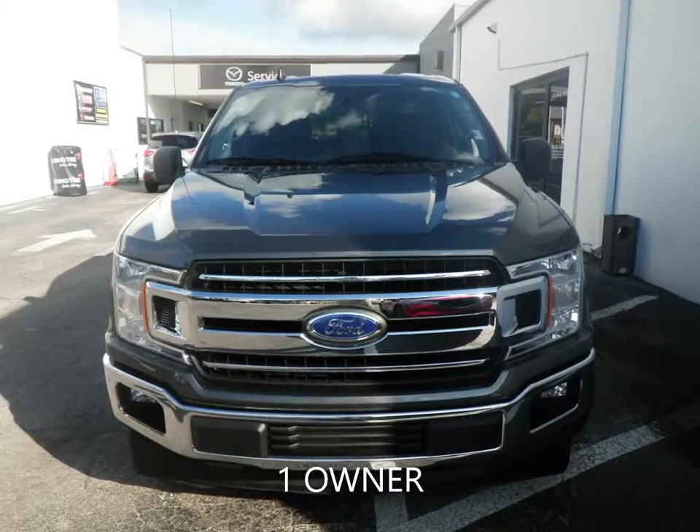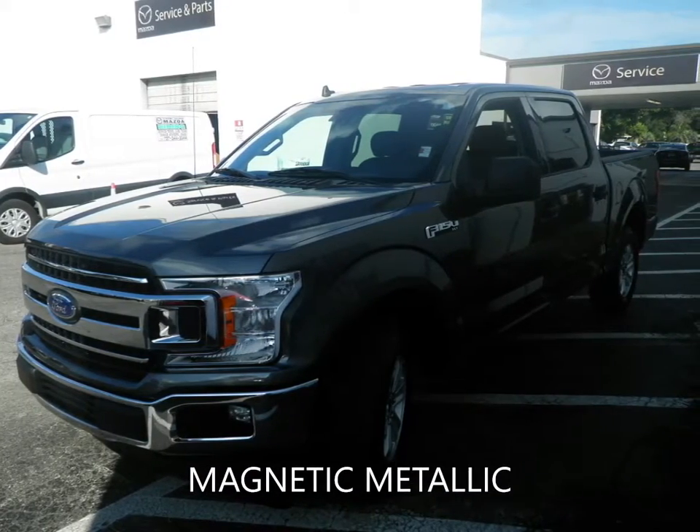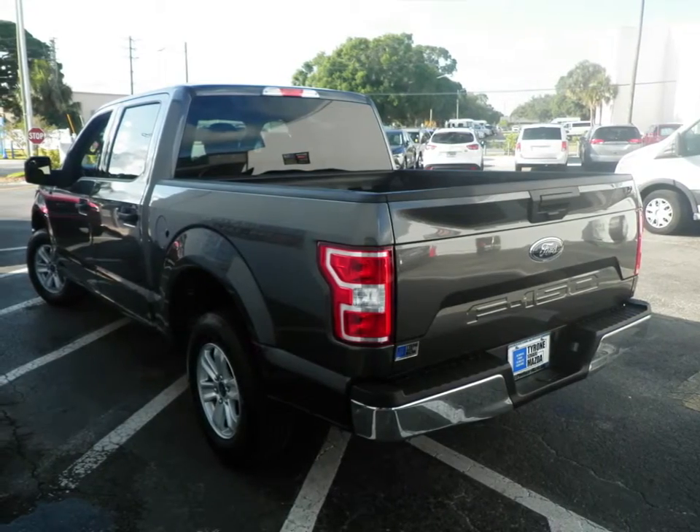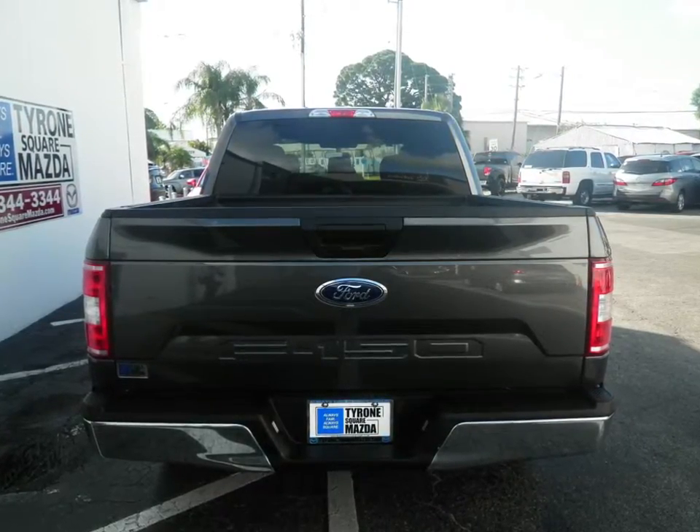Looking for a truck for a new adventure? Tyrone Square Mazda has you covered. This 2019 Ford F-150 XLT Super Crew has a 5-liter V8 engine coupled with